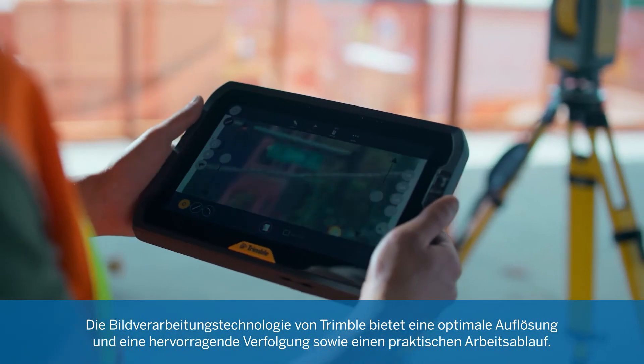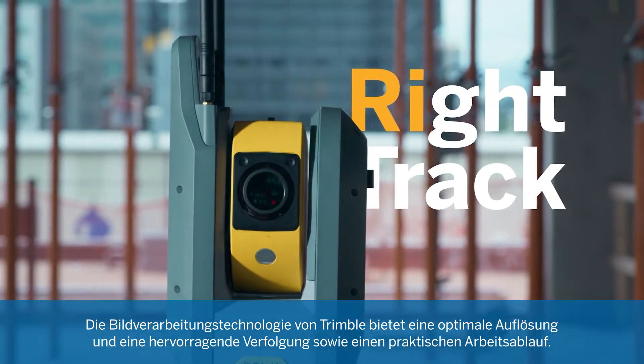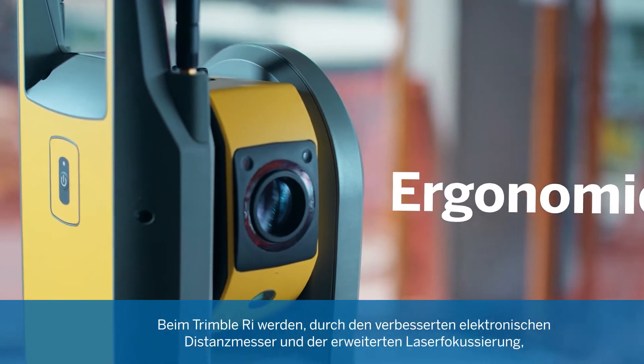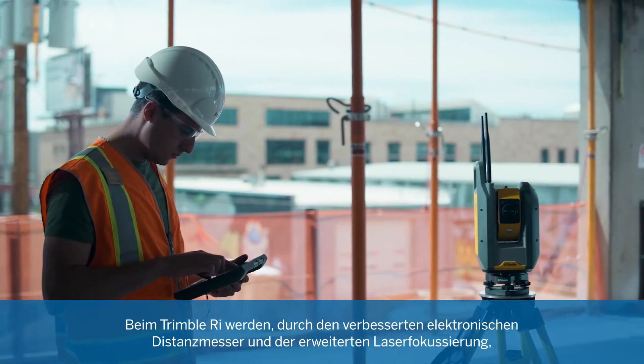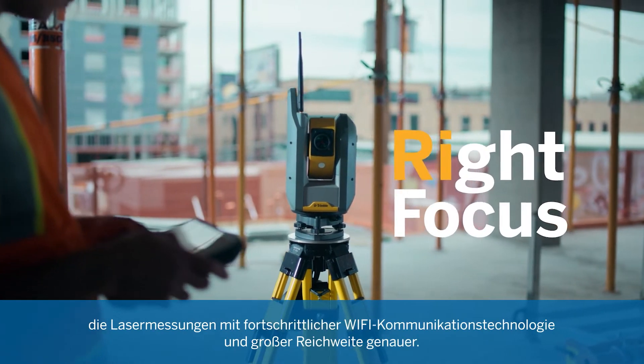Trimble Vision Technology provides optimal resolution, superior tracking, and a touch-free ergonomic workflow. The improved electronic distance meter and enhanced laser focusing bring advanced precision and clarity to laser measurements.